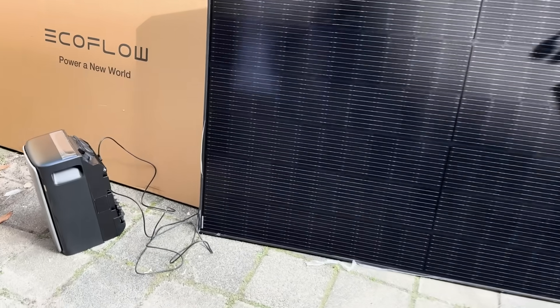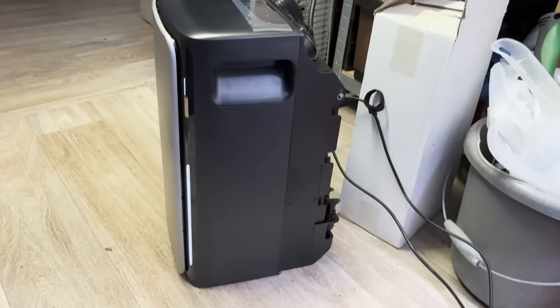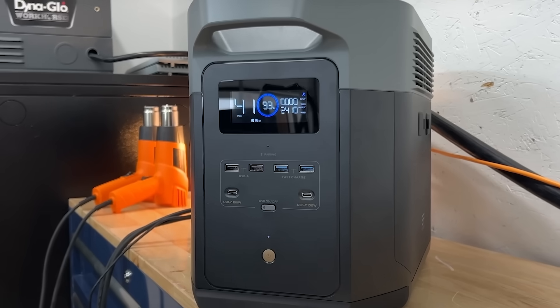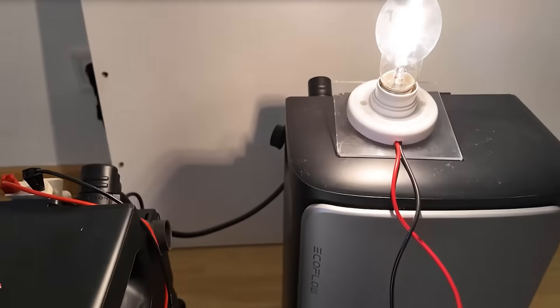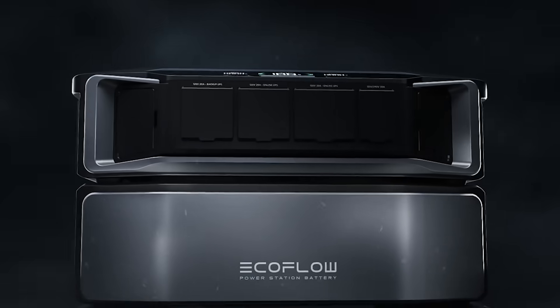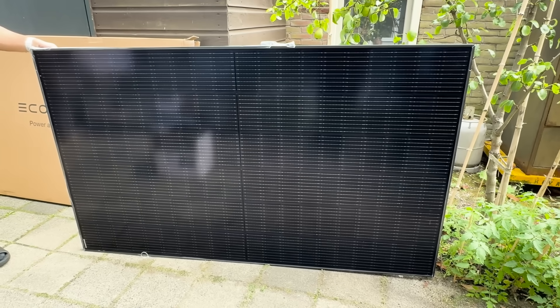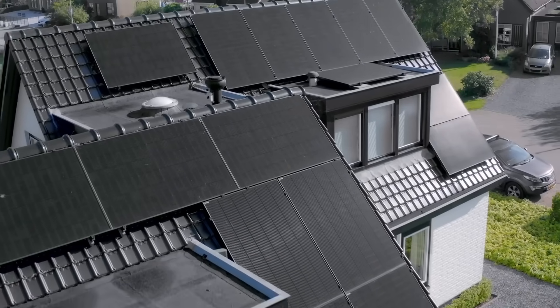Now EcoFlow is taking things further with solar power, perfectly complementing their battery systems. Today we're testing their solar panels and batteries, and you're going to see why their approach is really smart. EcoFlow has developed three options to make sure there's something for everyone, whether you're just starting with solar or looking to expand your existing setup.